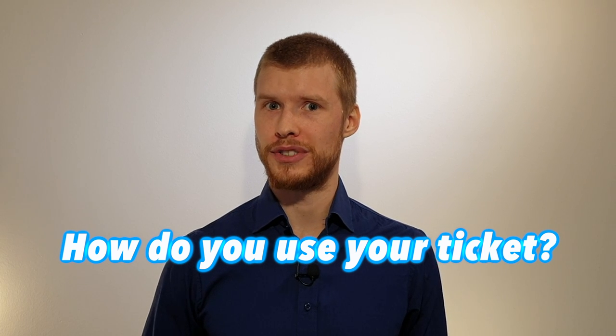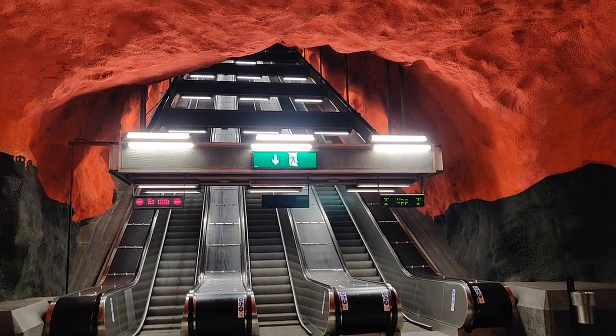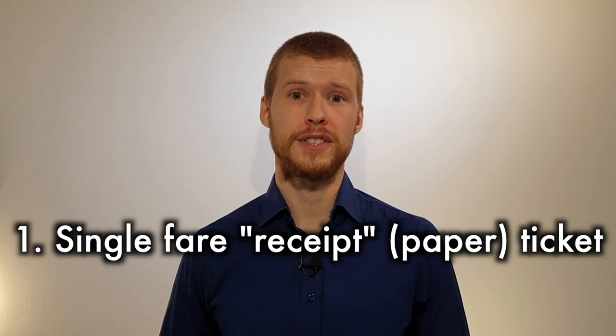Now that you have your ticket, we'll take a look at how to get on your selected mode of transportation without getting a fine. Because if you don't activate your ticket in the right way, you could get a fine of 1,500 Swedish crowns — you don't want that. No matter what kind of ticket you have and what transportation you choose to take, you are responsible for activating your ticket. First of all, for the single fare receipt tickets bought in the self-service ticket machines: this ticket is activated upon purchase and you just need to show it to an SL employee at the metro or commuter train barriers to enter the station. On the bus, you show it to the driver. And on the tram, you just keep it handy in case someone comes to check your ticket.